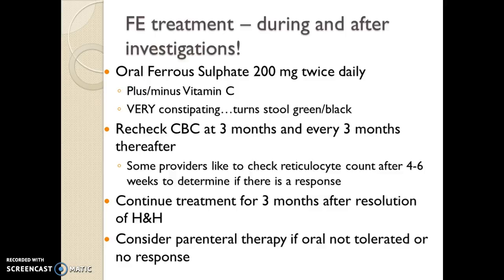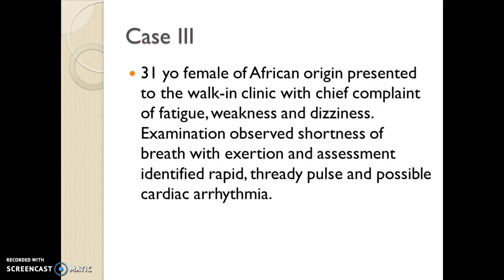If the patient doesn't respond to oral therapy or they can't tolerate it, we can give them parenteral treatment — IV or IM. At this point, if I had a case I thought was fairly straightforward and I didn't get a response, I would definitely send them for further workup and evaluation. If they're going to need IV or IM iron therapy, someone else is going to be doing that, so they may have hematology and GI involved for consults.